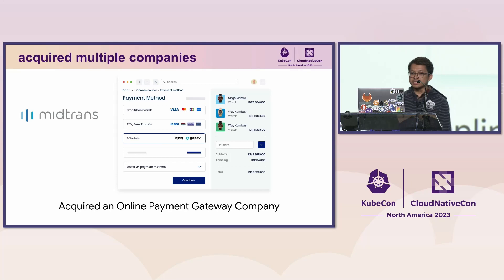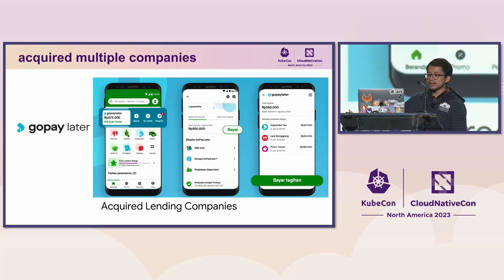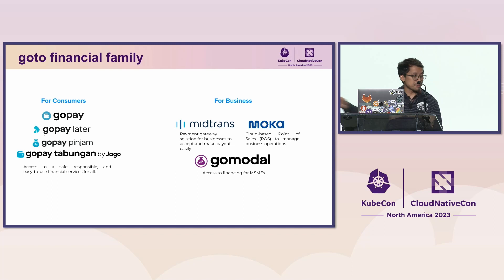As the business grew and to support business expansion, we acquired multiple companies. We acquired Midtrans, an online payment gateway company. We acquired Mocha, a point-of-sale system company to support offline integrations across merchants in Indonesia. We acquired multiple lending companies to support GoPayLater lending and installment features. We also acquired a few other companies and made strategic partnerships with other institutions, and these became the Goto Financial family.